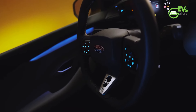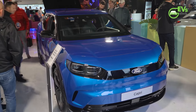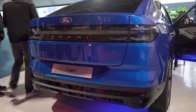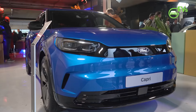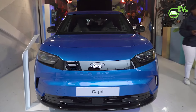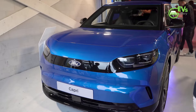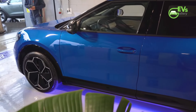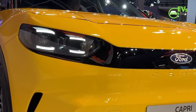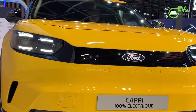Unveiled in July, the electric Capri has sparked significant interest, with Ford billing it as a legend reborn. The modern iteration aims to merge the sporty spirit of the original with the efficiency and innovation of electric technology, offering a unique blend of nostalgia and contemporary design. This strategy seems to resonate well with customers — nearly 200,000 prospective buyers have already configured their Capri models on Ford's website. The most popular color choice is Vivid Yellow, accounting for 24% of orders, a nod to the original Capri's classic Daytona Yellow.